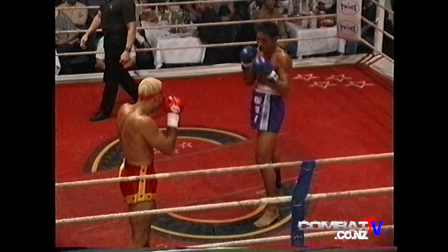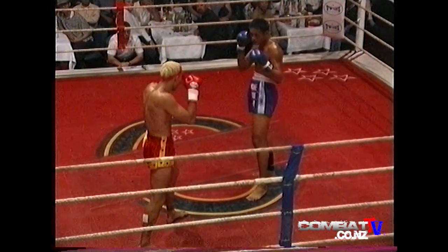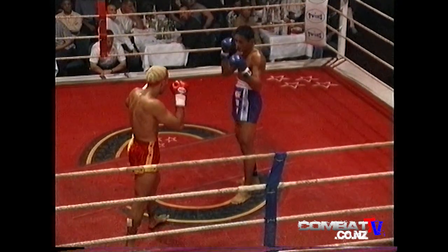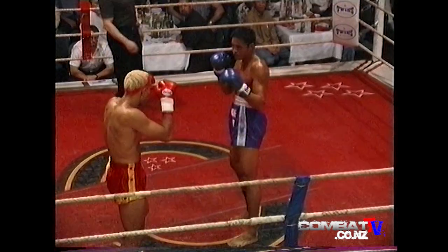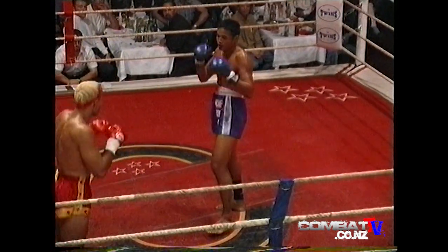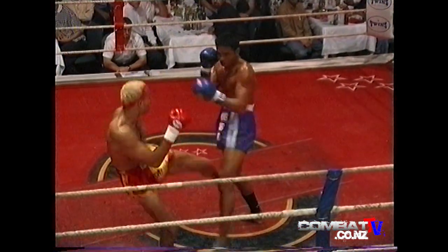It shows immediately — it's the first thing you notice. Jason would be around about five foot ten, giving away a few inches. The Thai opponent is six two — one of the tallest Thais I've seen as well.